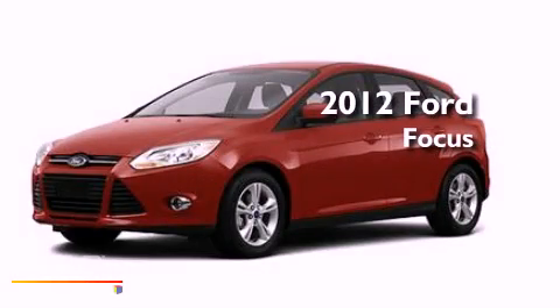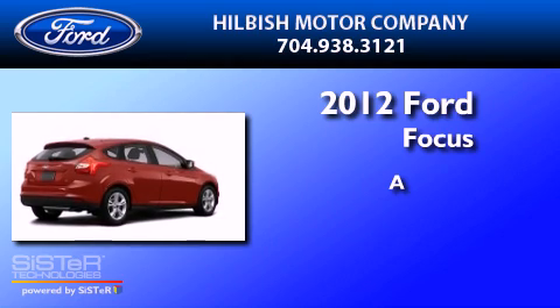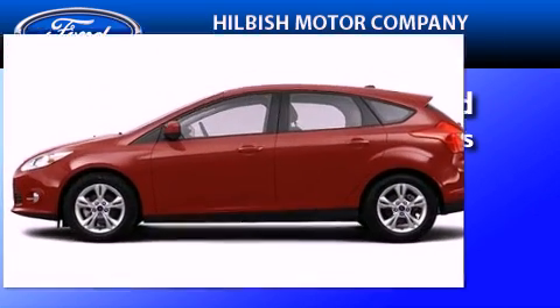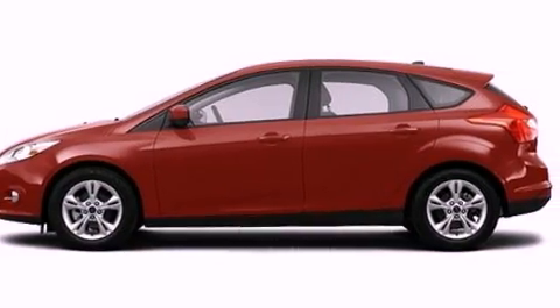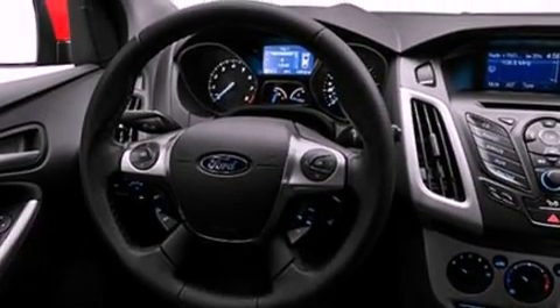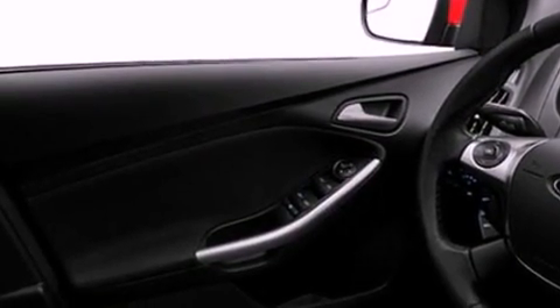This is a brand new 2012 Ford Focus. All of the following features are included: a multi-link rear suspension, a low tire pressure indicator, traction control and stability control systems, a CD player, four-wheel independent suspension, front fog lights, privacy glass, dusk-sensing headlights, full power accessories, and a rear spoiler.